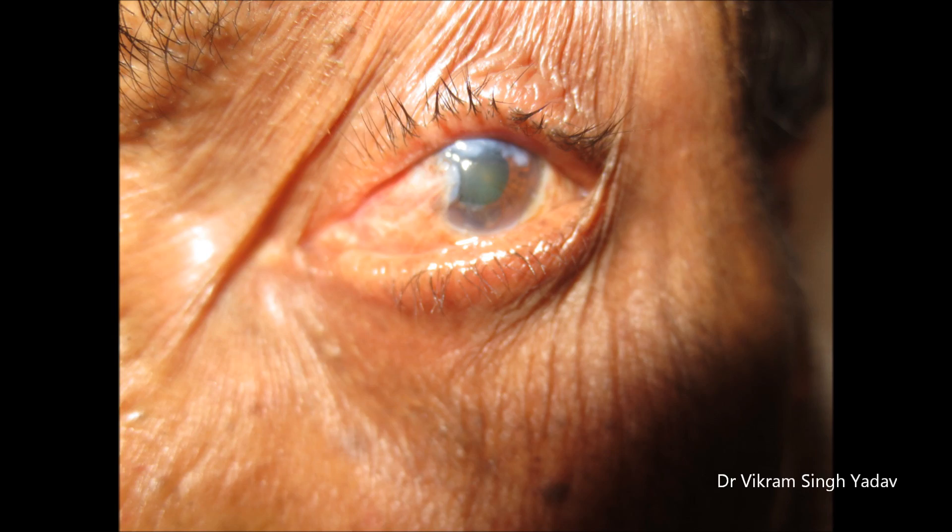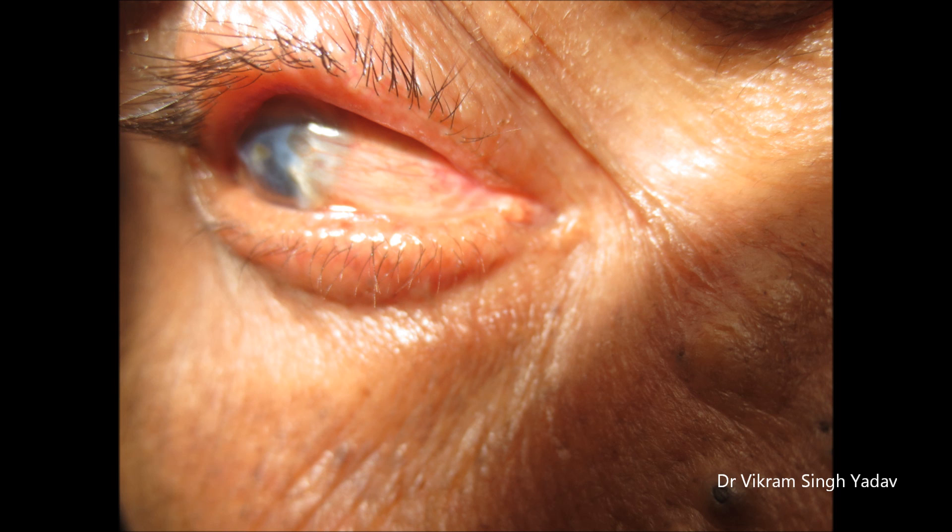It usually grows on the nasal side, may be present bilaterally in the palpebral fissure, and covers the cornea, encroaching the cornea.